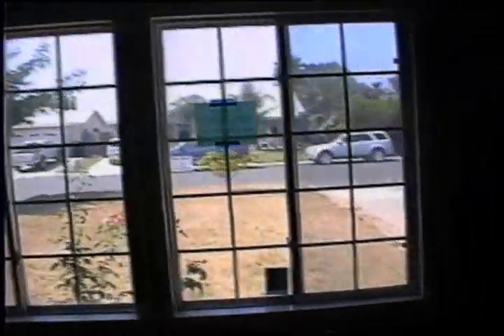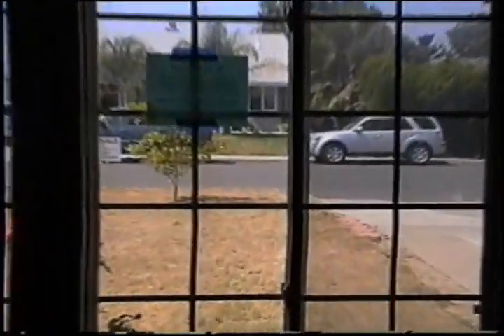Let's go back down the hallway. Here's the hallway bathroom. And back up to the living room, where you can look out to the backyard. So there you have it, ladies and gentlemen, what I consider the hot deal of the week.